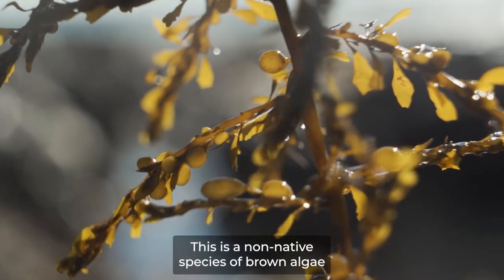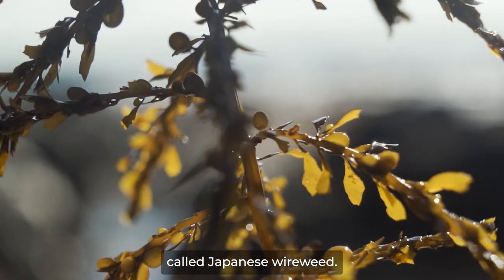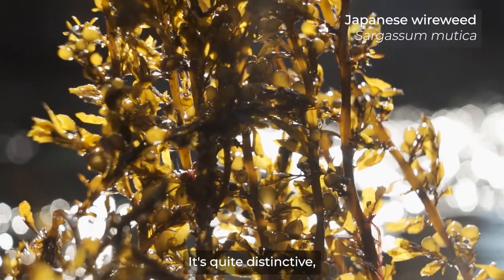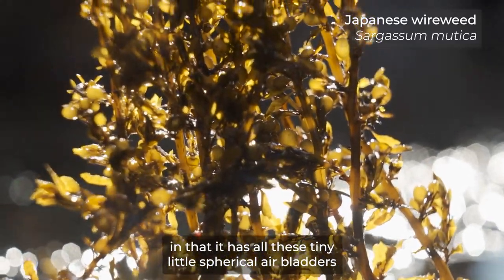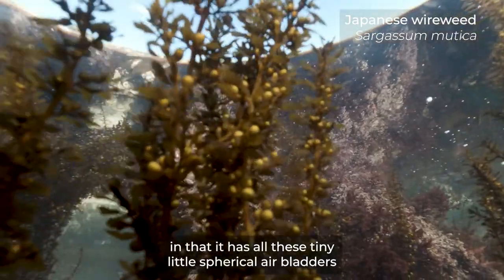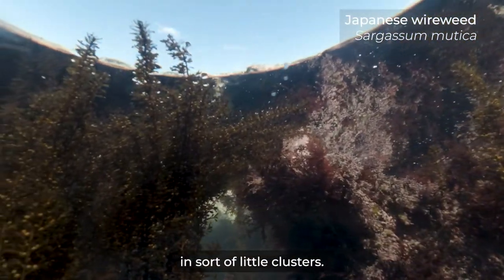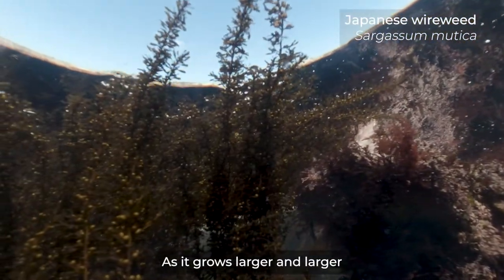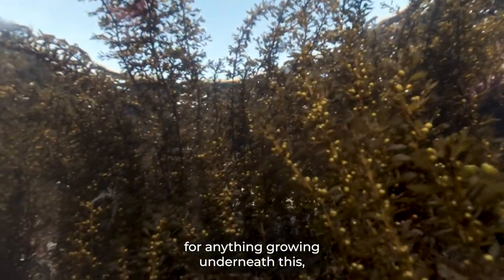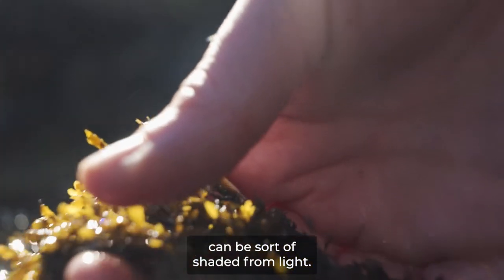This is a non-native species of brown algae called Japanese wireweed — its scientific name is Sargassum muticum. It's quite distinctive in that it has all these tiny little spherical air bladders and leaf-like fronds all the way along in little clusters. As it grows larger and larger, because it's got the air bladders, anything growing underneath it — such as the smaller native red algae — can be shaded from light.